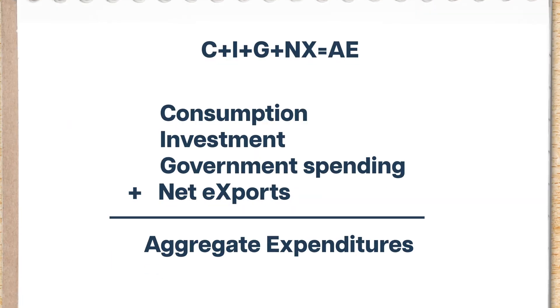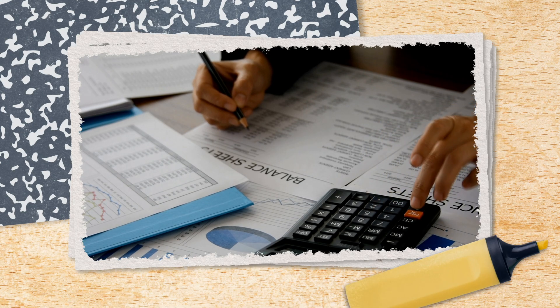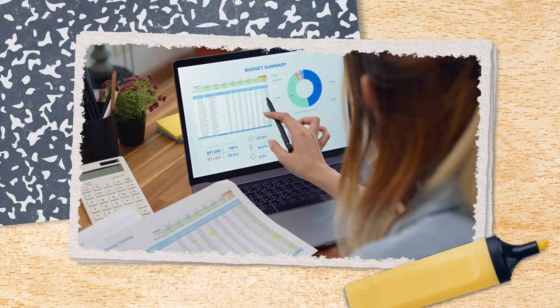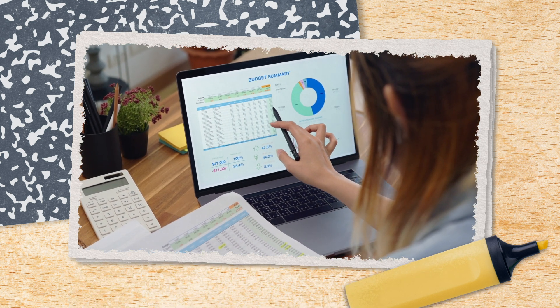Even in economies where consumption is a huge part of aggregate expenditures, it can't tell the whole story. To get a clearer idea of a country's aggregate spending habits and what it means for our aggregate expenditures-GDP equilibrium, we've also got to look at the other letters in our aggregate expenditure soup. Business investment spending is also really sensitive to changes in interest rates and future economic expectations, and changes in firm spending are another thing that can shift the aggregate demand curve right or left.